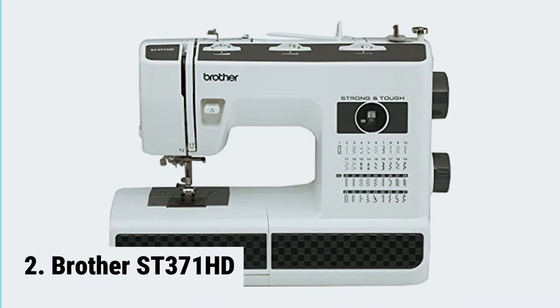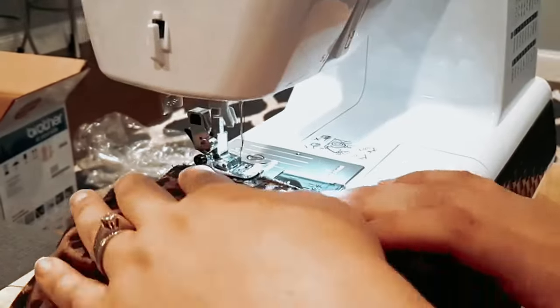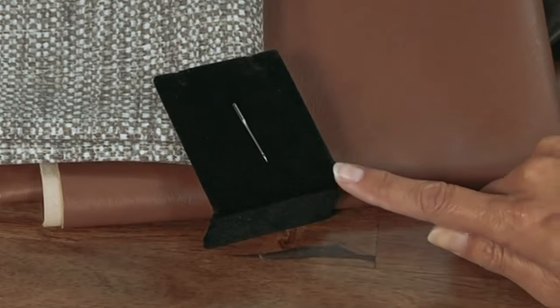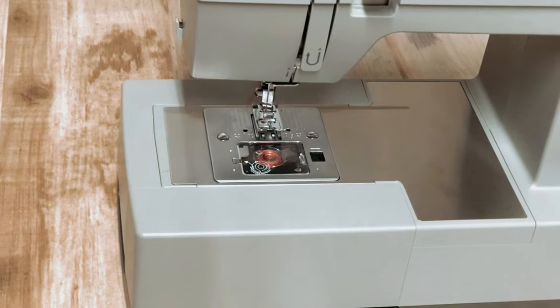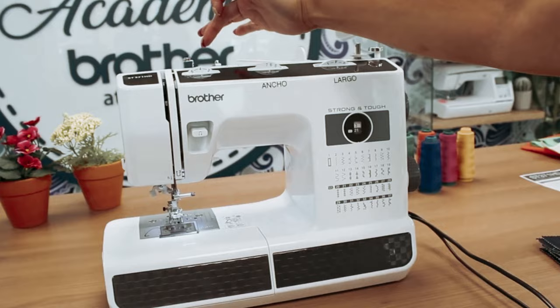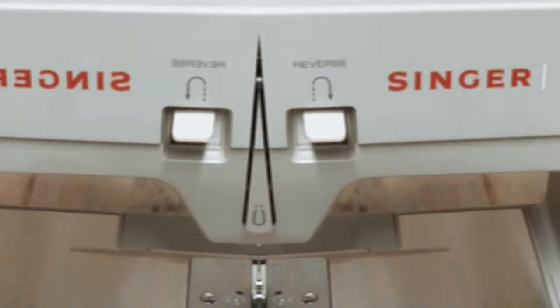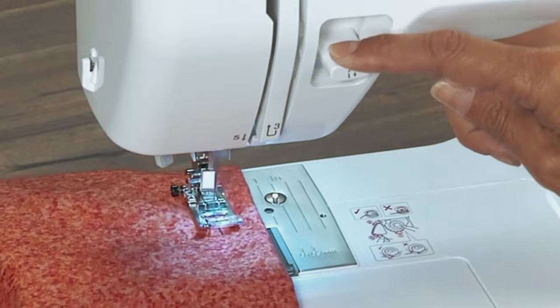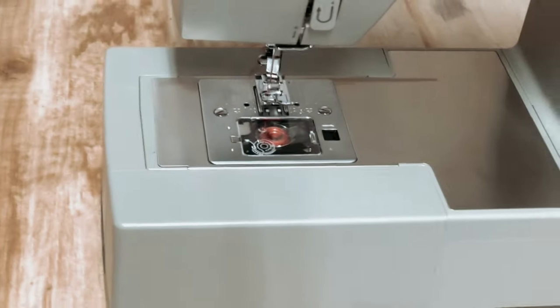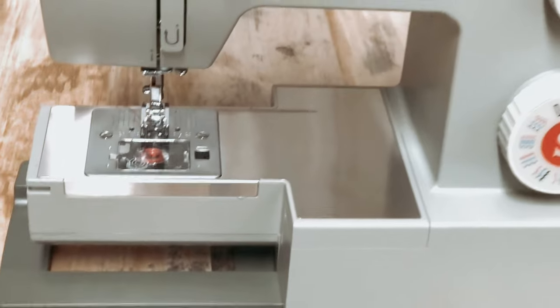At number 2, Brother ST-371 HD. The Brother ST-371 HD is a versatile and durable sewing machine that is perfect for both beginners and advanced users. With its 37 unique built-in stitches, including an auto-size buttonhole, this machine offers a wide range of options for all your sewing projects. One of the standout features is the automatic needle threader and drop-in top bobbin — the machine threads itself with just the push of a button, and the drop-in top bobbin ensures jam-free sewing. The Brother ST-371 HD comes with a variety of accessories, including six sewing feet, an instructional DVD, and a manual, making it easy to get started.